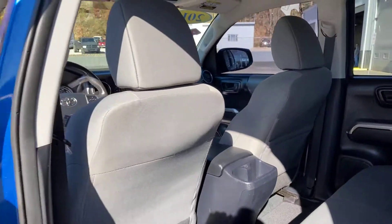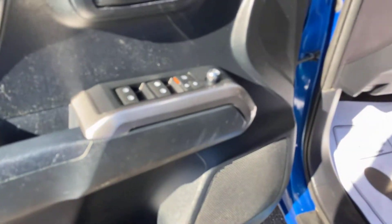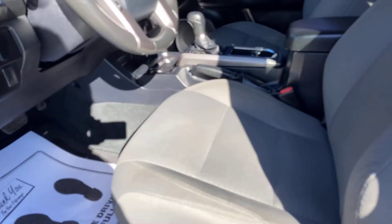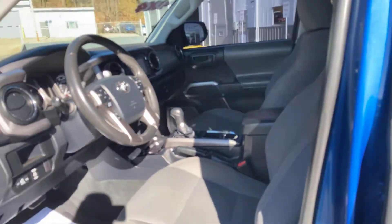Let's go ahead and take a peek up front. Got the front door open — showing you the door controls: basically windows and locks right here. You do have a 120 volt outlet — you can turn that on and off. You do have a couple of those locations within the truck. So let's go ahead and hop on inside.